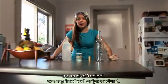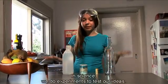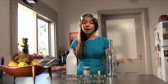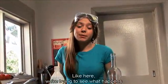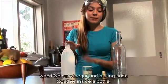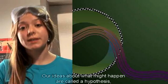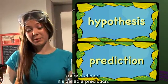Instead of recipe, we say method or procedure. In science we do experiments to test out our ideas. But first we have to ask a question, so we have a focus for our experiment. Like here, we're trying to see what happens when we put vinegar and baking soda together inside a bottle. What do you think will happen? Our ideas about what might happen are called a hypothesis, or sometimes it's called a prediction.